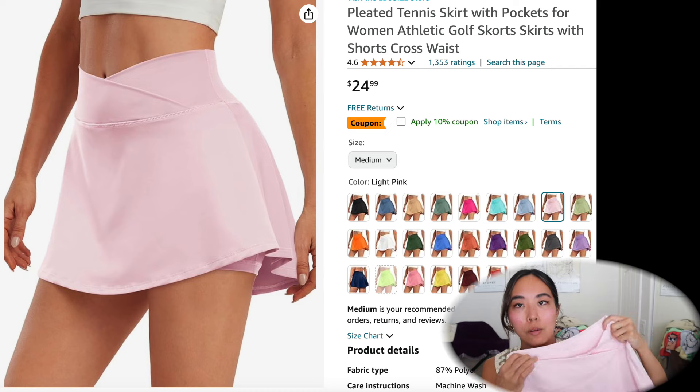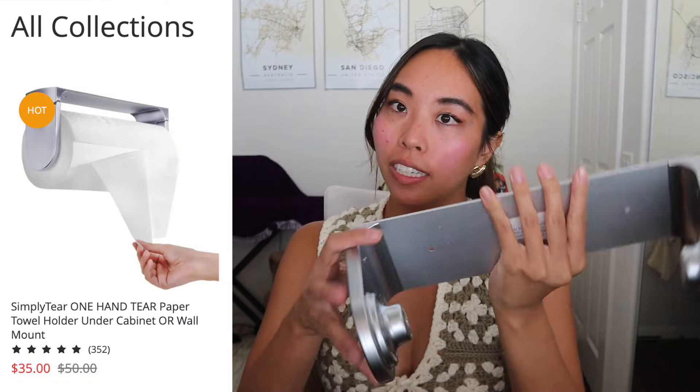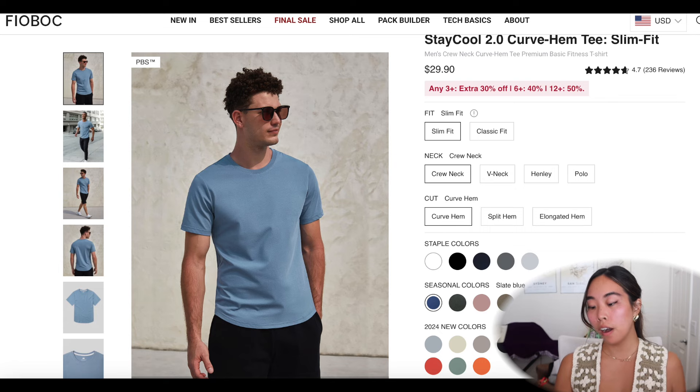Another random Amazon thing I got was this paper towel holder — basically you can stick it onto any surface and the paper towel holder locks in place and you can slide it.